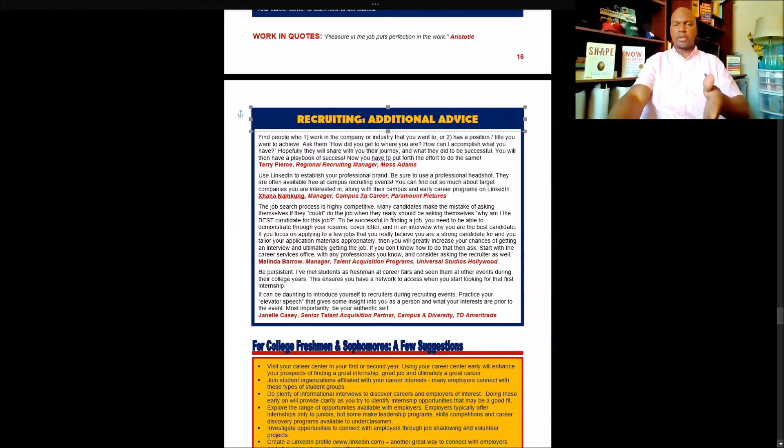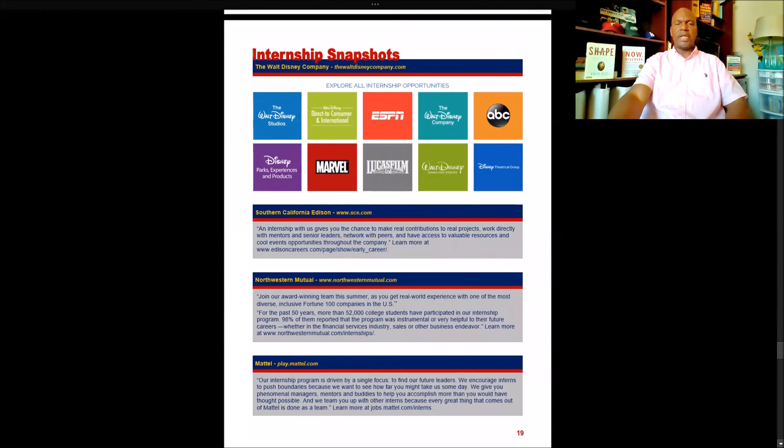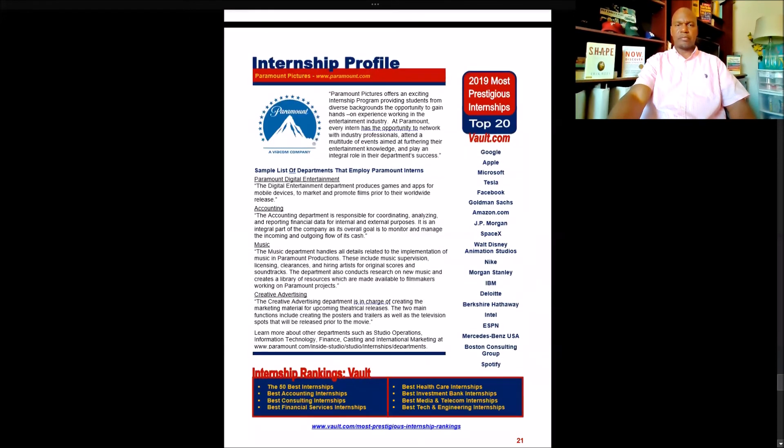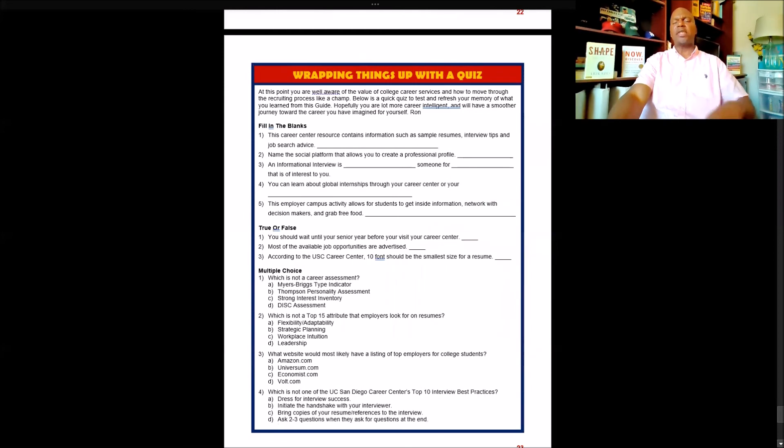Advice on recruiting. Some special tips for college freshmen and sophomores. How to secure an internship — the benefits of an internship and how to maximize one if you can get one. Internship snapshots from companies you're familiar with. Internship rankings by Vault — for instance, the best financial services internships, the best media and telecom internships, the 50 best internships overall. And then internship programs to increase industry diversity, including some of the more notable programs.